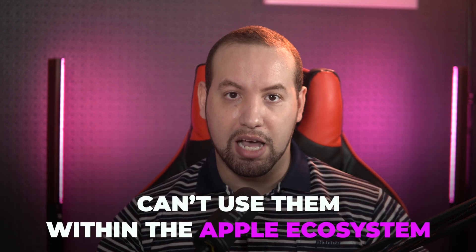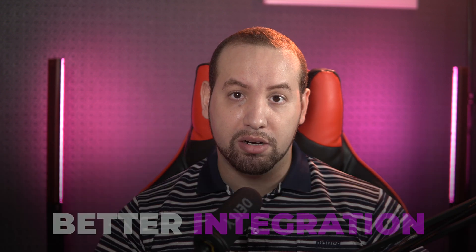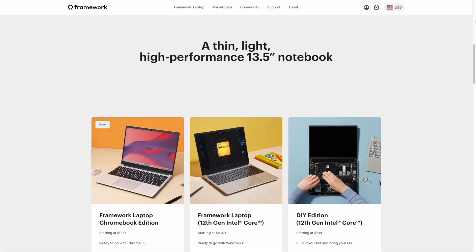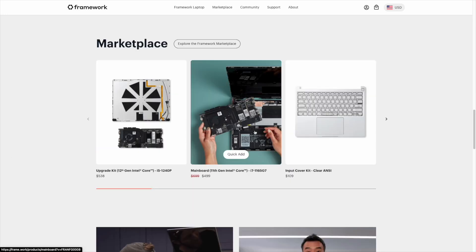On Windows laptops, you can decide which apps you want to use and build your own ecosystem. For instance, your Samsung devices will have better integration with a Windows laptop than a Mac. There's also the case of modular laptops on the Windows side that you can build from scratch to your liking — like the Framework Laptop, which is a modular, repairable, and upgradable notebook PC. It's the anti-MacBook.